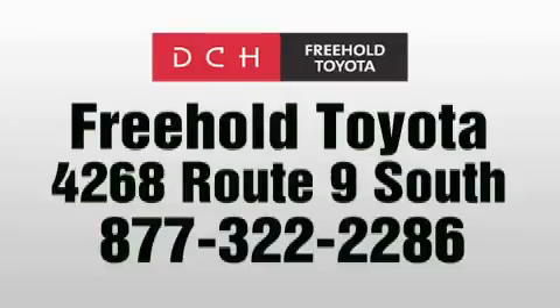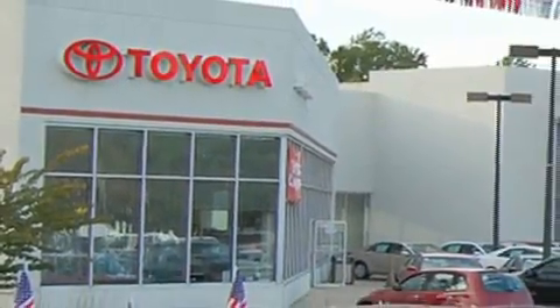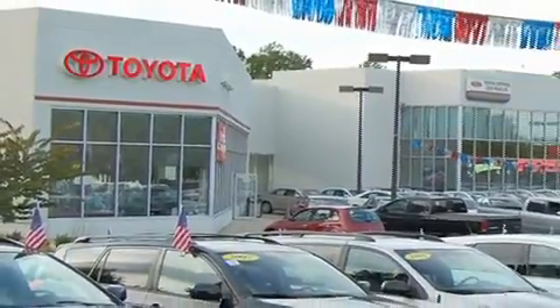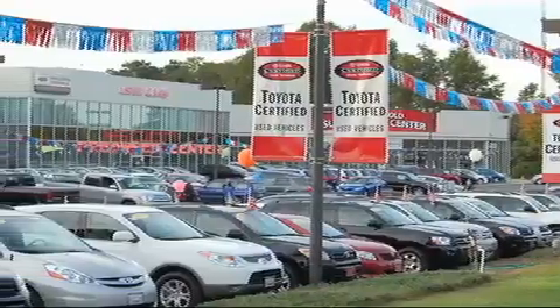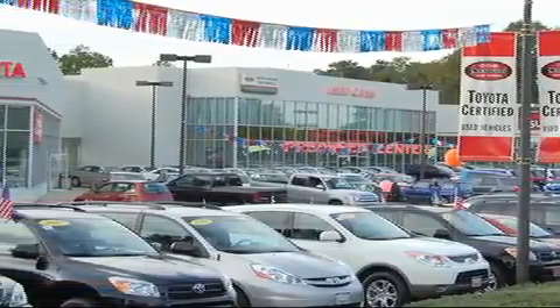DCH Freehold Toyota is located at 4268 Route 9 South in Freehold. We are proud to be one of the premier dealerships in the area for new and certified Toyota cars, trucks, and SUVs. From the moment you walk into our showroom you will know our commitment to customer service is second to none. DCH Freehold Toyota — driven by a better way.